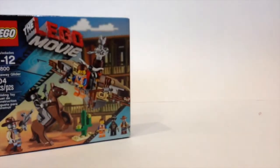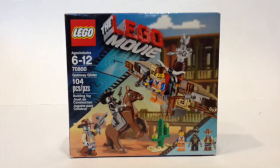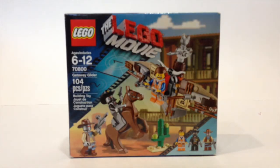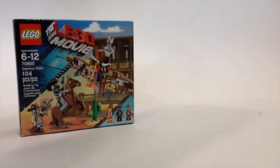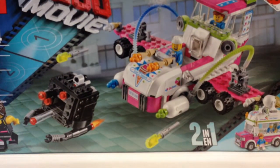First off, I got this Lego Movie set, set number 70800, the Getaway Glider. It's a pretty decent set and not too much either. The main reason I got it was for the mustache that the sheriff has — that's pretty cool. I'll maybe just use the rest of the pieces for a MOC or something.